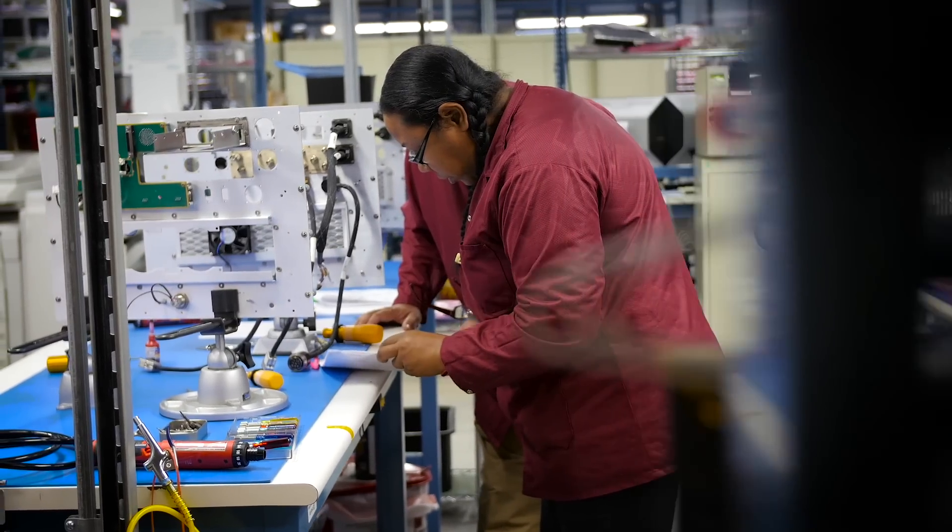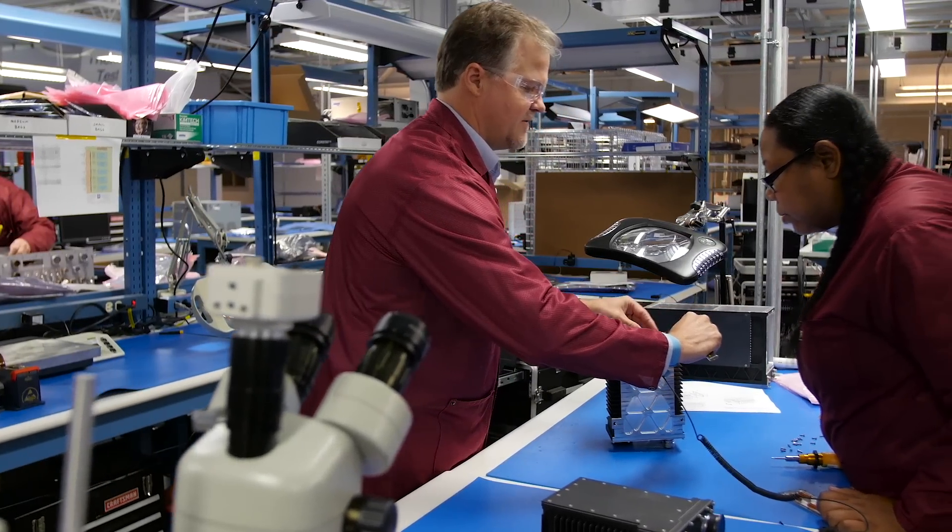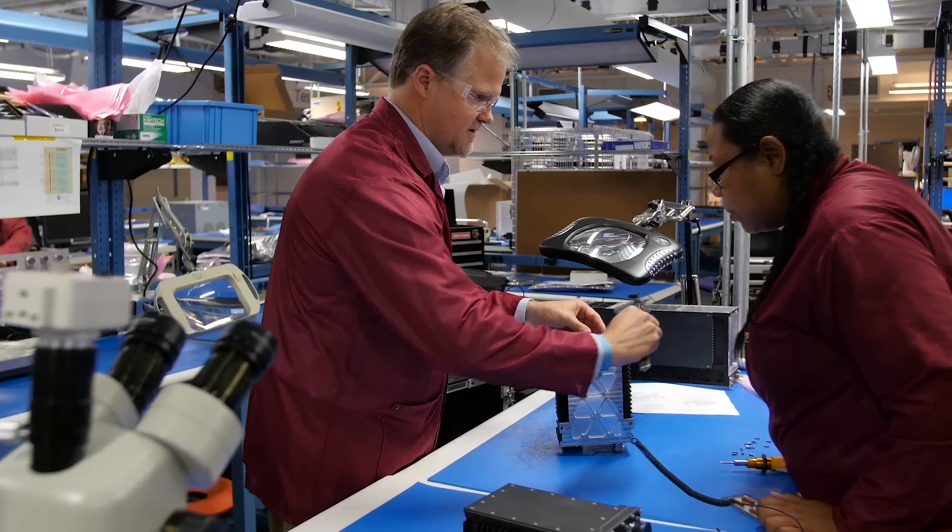We also do system-level design here in integration. So we design the chassis, the boards that go in the chassis — like the I/O boards and the backplanes that the boards plug into — as well as power supplies that go inside of them.